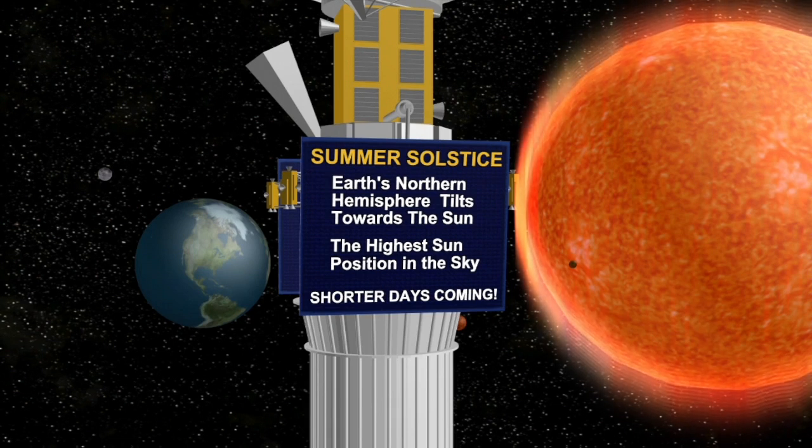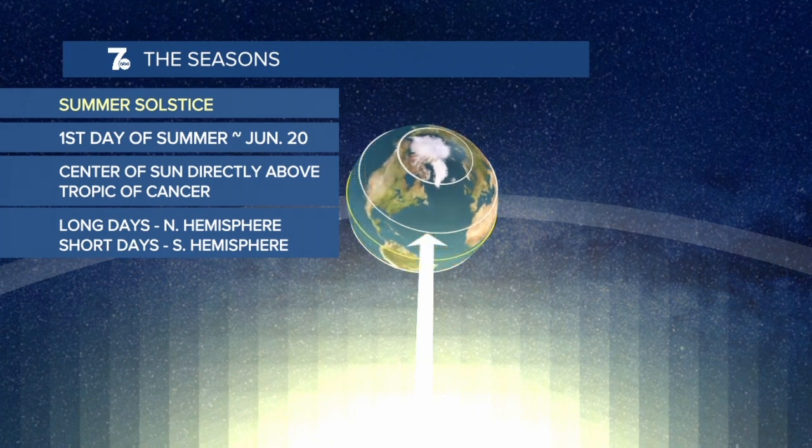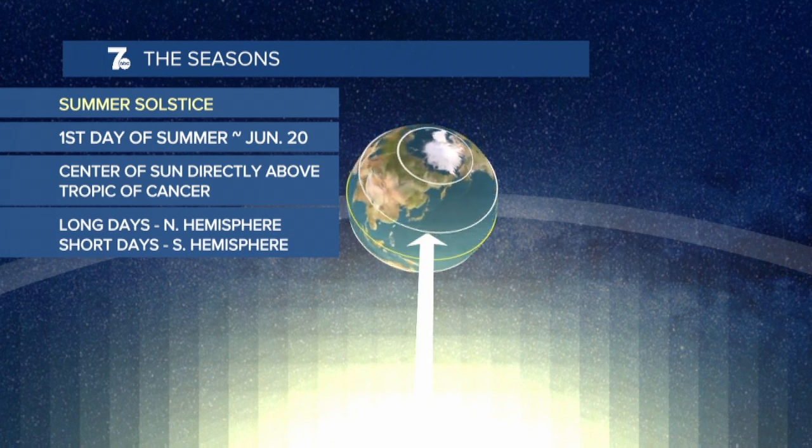Now intuitively, we think that the distance of our big blue marble to the sun would govern how we warm up, but that's just not the case. How the Earth is tilted with respect to the sun is the main driver of the seasons. The distance to the sun has nothing to do with it.